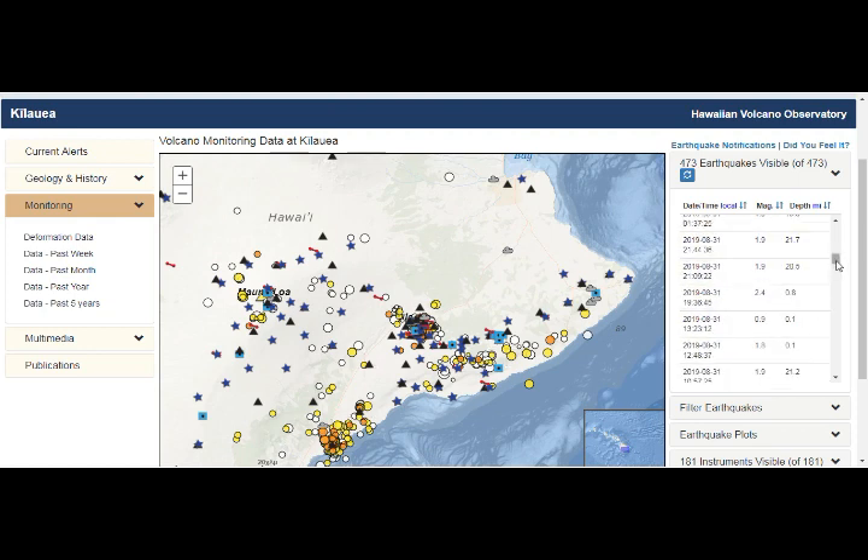You can see they're either very shallow or very deep — 28 miles depth, 28 miles depth. Yes, something's going on there. Something is definitely pounding away inside.